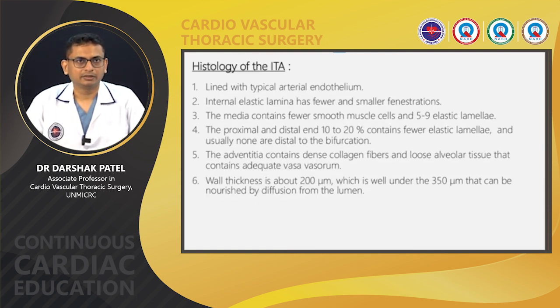Histology of the internal thoracic artery: it is lined with typical arterial endothelium. The internal elastic lamina has fewer and smaller fenestrations — because of this, intimal hyperplasia does not happen in the internal mammary artery. The media contains fewer smooth muscle cells and five to nine elastic lamellae, so it is a more elastic artery than a muscular artery. The adventitia contains dense collagen fibers and loose connective tissue with adequate vasa vasorum. Wall thickness is about 200 microns, which is well under the 350-micron threshold that can be nourished by diffusion from the lumen, so even if we skeletonize the left internal mammary artery, its blood supply remains intact.